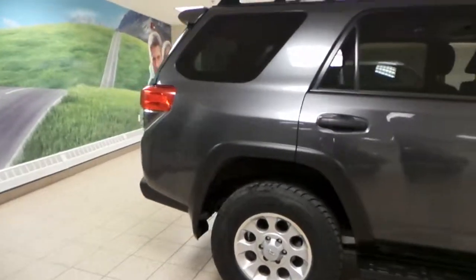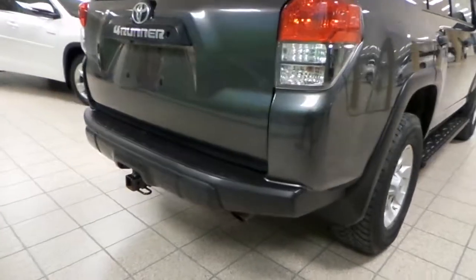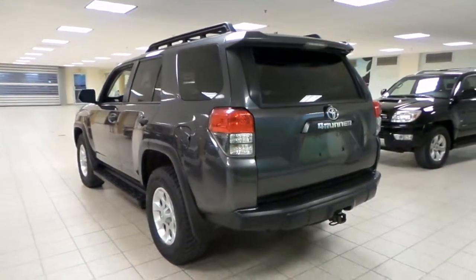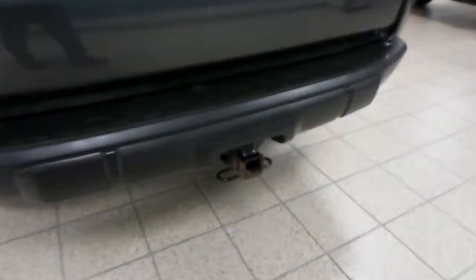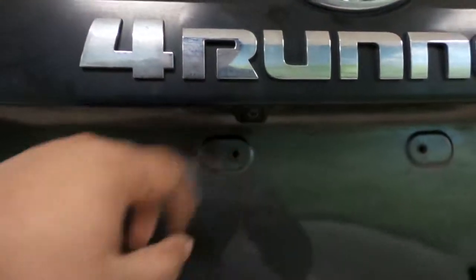Running boards, roof rails, rear spoiler, power rear window, hitch support down there, and right under the 4Runner name is your backup camera — in case you do need to clean it.